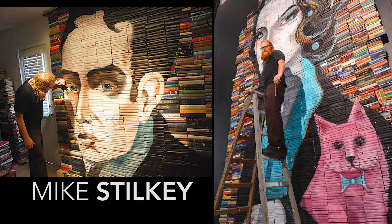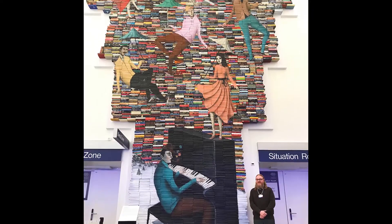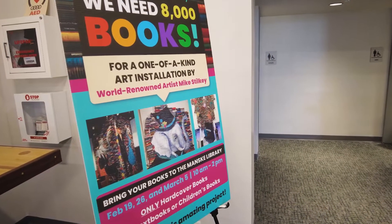Hey Farmers Branch, Jeff Brady here. Our Manske Library is preparing for a major art installation. You may have heard about it. Mike Stilke, a world-renowned artist, is coming here to not only build a canvas out of books, but then paint it. And that means we have a big book drive underway.